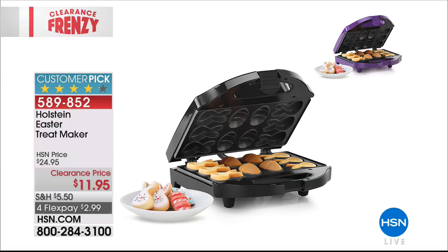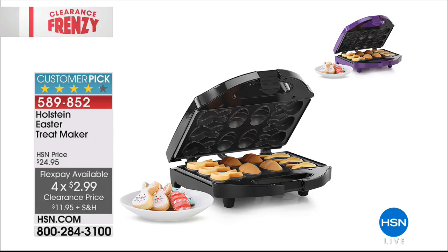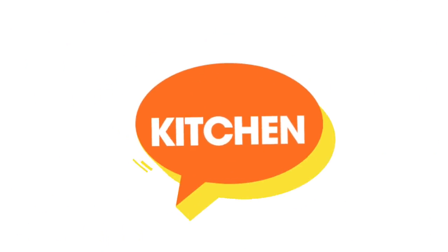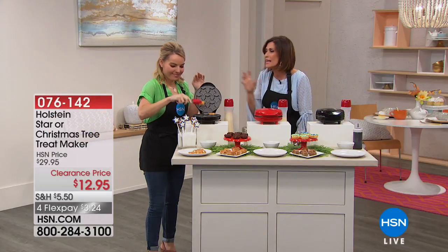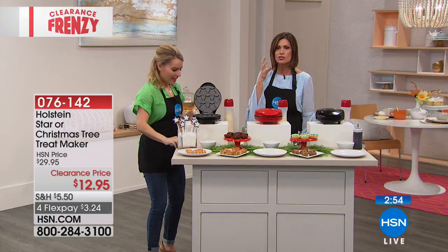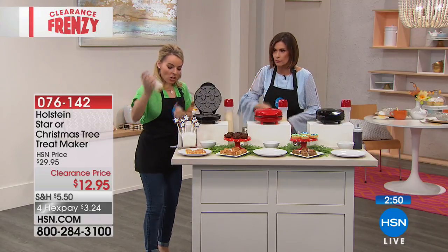You can also make cake pops with these since they're just the right size. The Christmas tree maker has little stars already baked into both sides, so you can serve them plain or fully decorated. Get creative — color your dough green for the tree and red for a candy stripe. Both the star and the Christmas tree are stinking cute — you'll want them both.